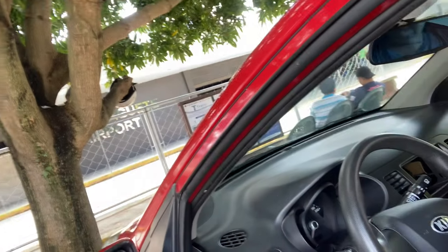Hi everyone, we're here now at the parking lot of Dumaguete airport. There's the airport. We're going to Cebu because my husband needs to do his biometrics at the Bureau of Immigration in Cebu, so we need to fly there to do his biometrics for his 13a visa.